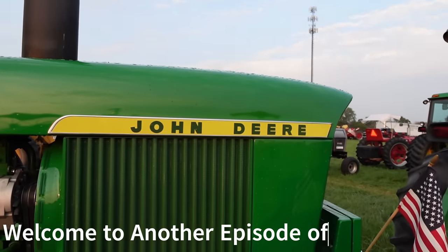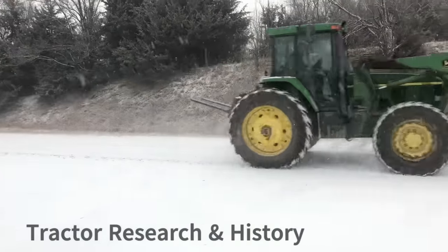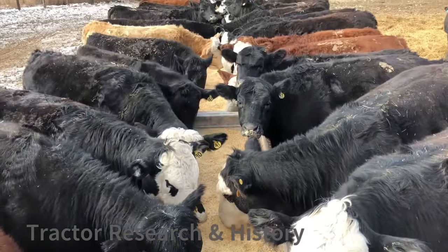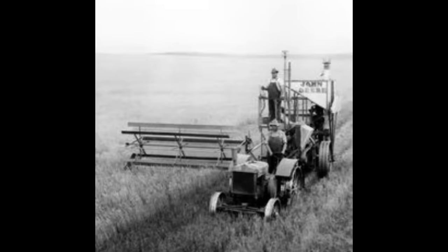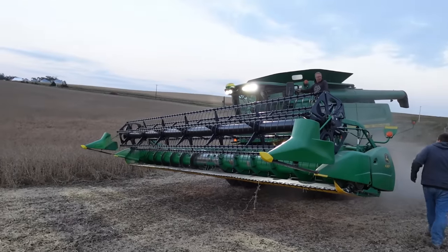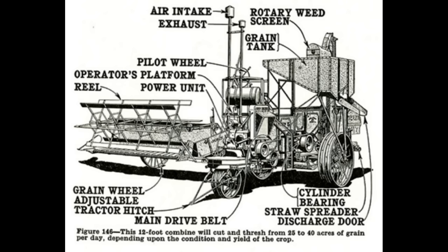Hello and welcome back to the channel. Here at Locust Motorworks, we love covering all things John Deere as well as farming related topics. In this tractor research and history video, we're going to be covering early John Deere combines.